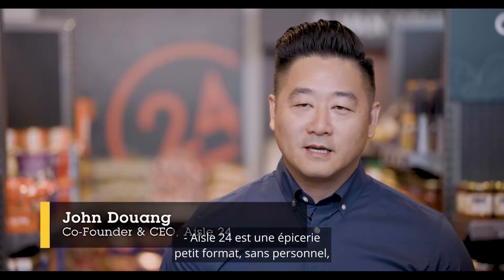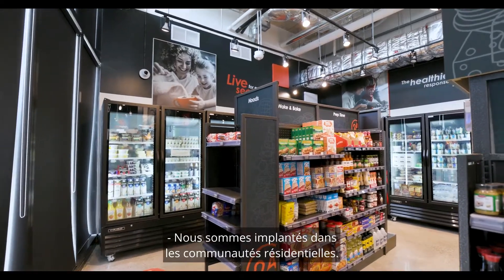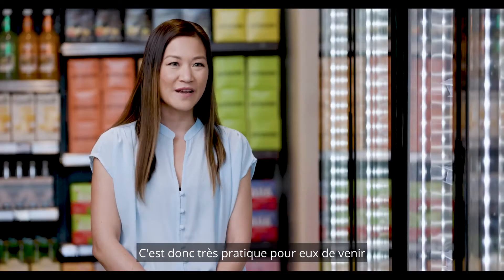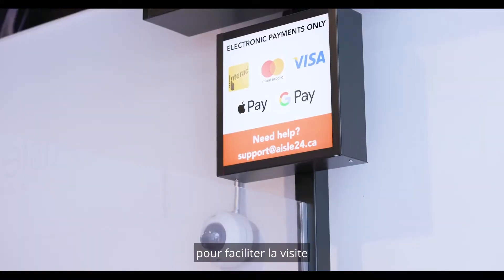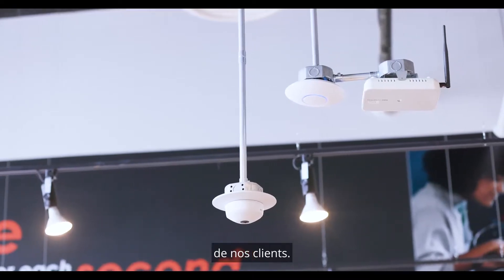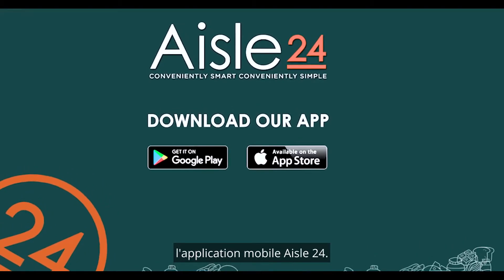Aisle 24 is a small format, unmanned, cashierless grocery store. We are niched in residential communities, so it's highly convenient for them to come and shop at our stores. We are open 24 hours a day and we utilize a lot of technology to enhance the experience for our customer base. It is a membership-based experience, meaning the customers do need to download the Aisle 24 mobile app.